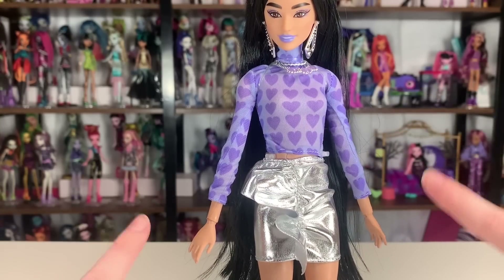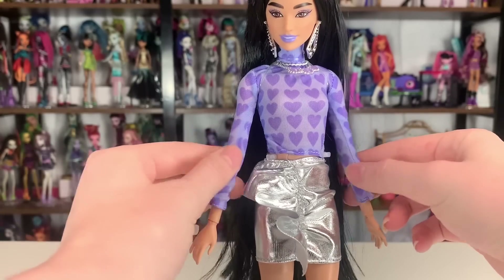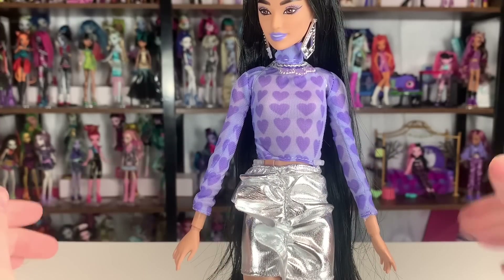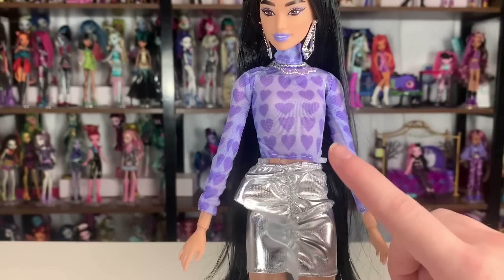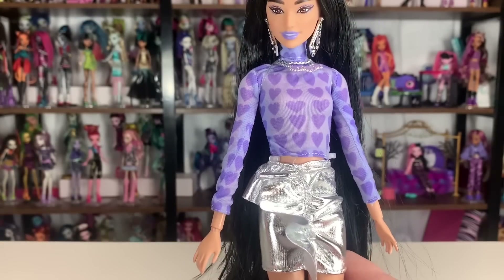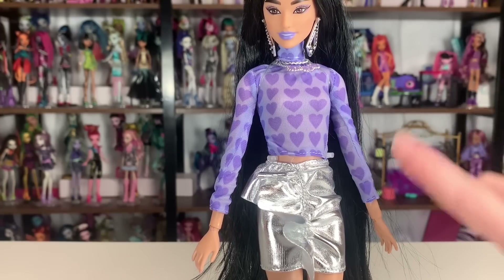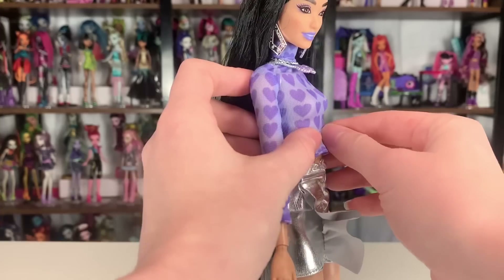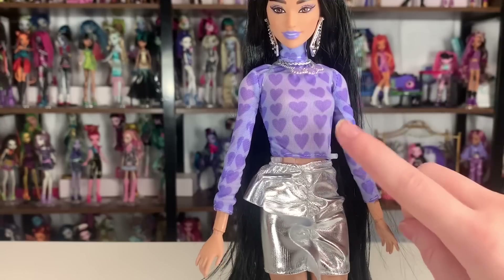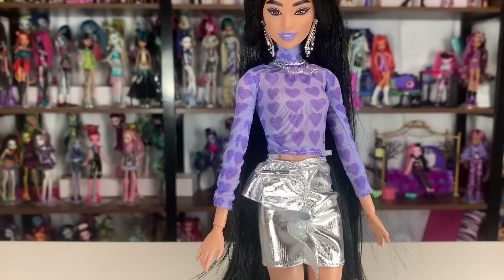I'm so impressed by this undershirt. The skirt is cute but I'll get there. This top — oh my god — it's made out of this really fantastic, stretchy, soft material. It's extremely high quality and I love the little printed-on hearts. They look amazing. I love this top. I was not expecting it. I knew she had a purple top but I had no idea it was going to be made out of this material. It is semi-transparent so you can kind of see her skin tone through it. Love the turtleneck on it. This is probably my favorite Barbie top they've done in the past five years. Not kidding.